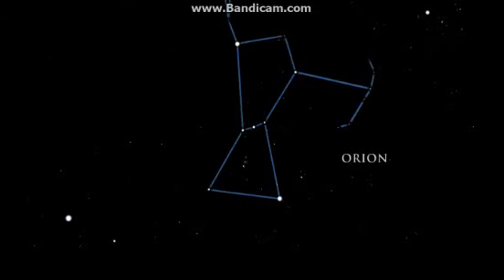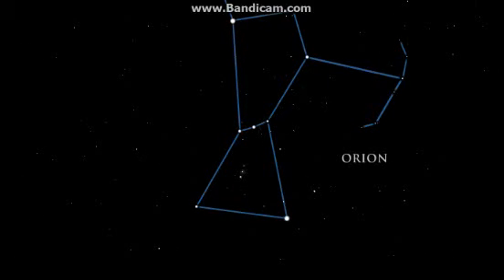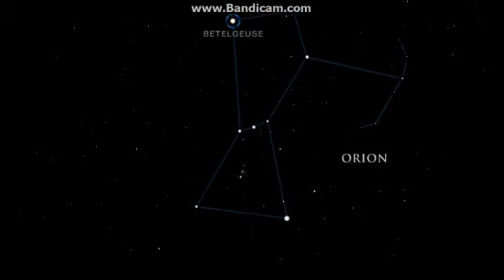This constellation is among the easiest to recognize. It is full of young stars, dying stars, and many nebulae. Betelgeuse, one of Orion's shoulders, is a red supergiant star about 650 times bigger than the Sun. It shines with the brightness of tens of thousands of Suns. Betelgeuse is near the end of its life, with the fuel of the star's core practically depleted. The core has contracted and heated, causing the outer gaseous layers of the star to swell.